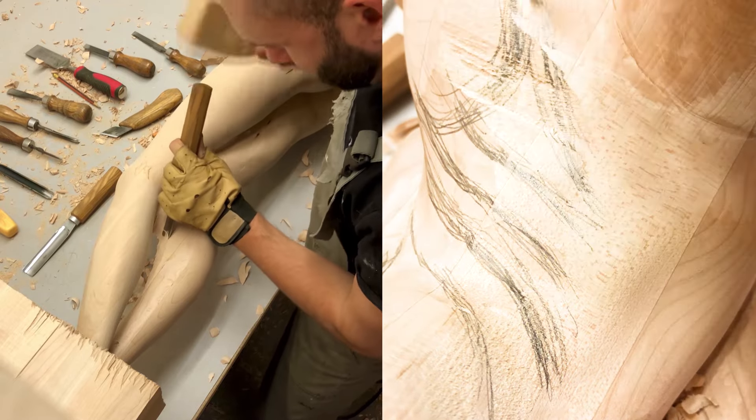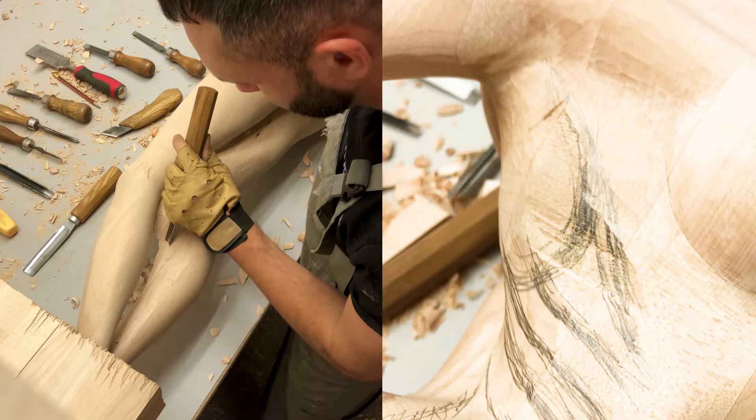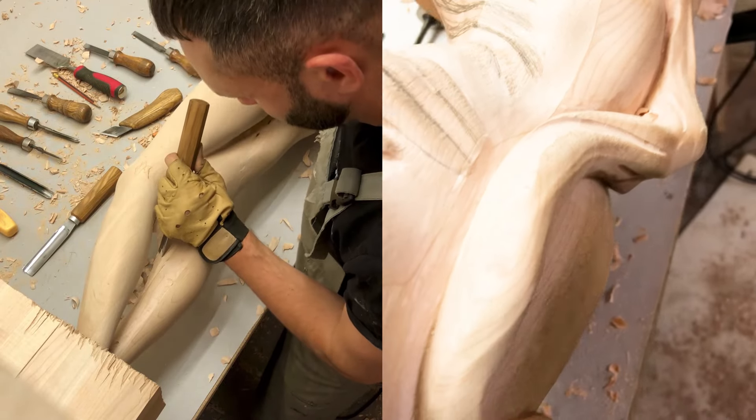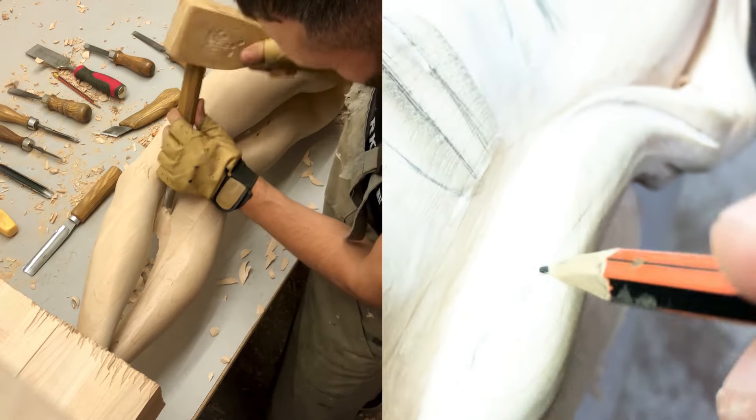From the first sketches, where the contours of the future work come to life, to the beginning of wood carving. This process is special because each tool leaves its own mark, forming lines and textures that emphasize the grace and elegance of the female body.